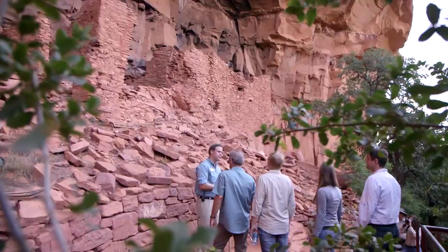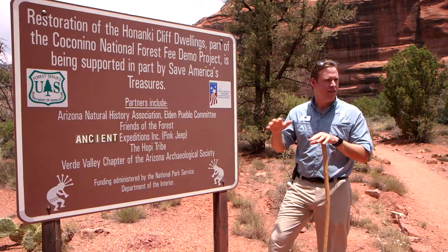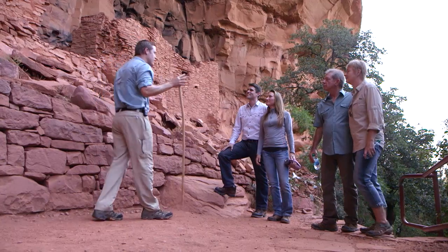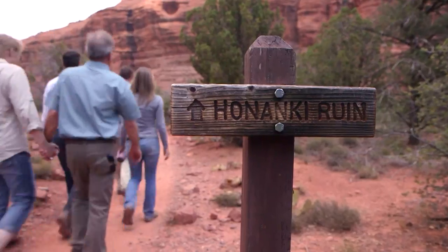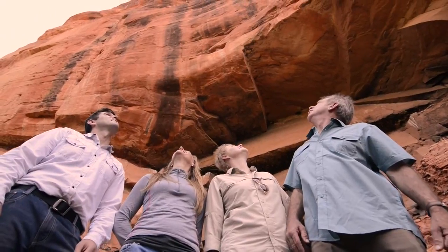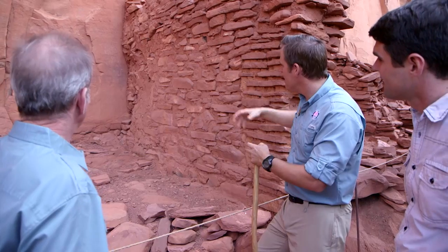Tucked away in a remote canyon, the relics of a prehistoric civilization. This is a guided experience of Honanki Heritage Site, a 700-year-old Native American cliff dwelling. A three-quarter mile nature trail takes you under a 900-foot cliff and brings you within the ruined walls of this ancient structure.